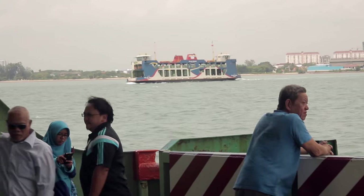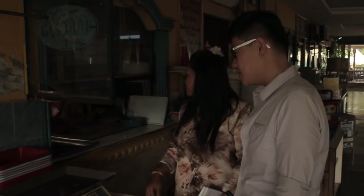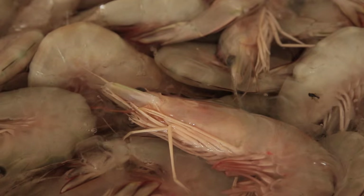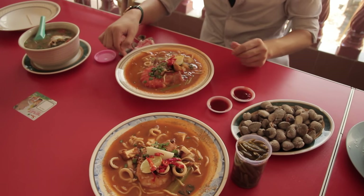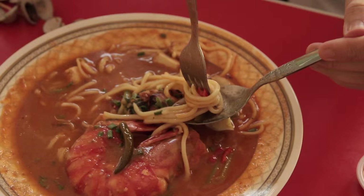A short ferry ride across to the mainland reveals a hidden gem filled with the flavour of Malaysia. We are here at Sungai Doa, Butterworth, about to try the famous Mee Wudang at Ar Gading. Mee Wudang is a type of prawn noodles served with a very thick and rich seafood broth. You can add fresh prawns, crabs, and shrimps into your bowl. The recipe has been passed down for 40 to 50 years, with a hint of peanut and flavours fully accentuated from the seafood. You can also add homemade pickled chillies, but they're really hot — so be careful. Wow, that's really hot.